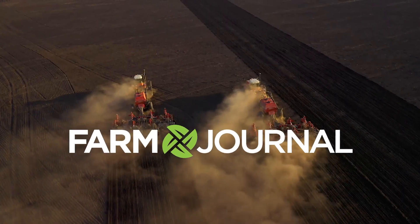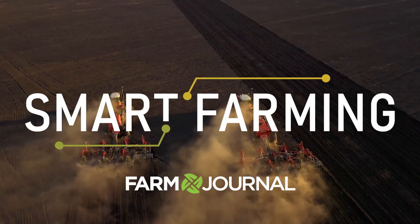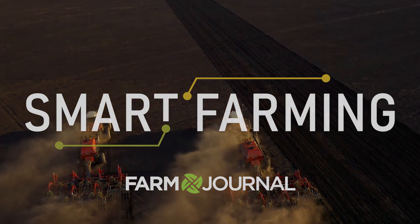Ask a sales rep today how you can align your business with a full-year focus on smart farming and connect your brand with the most innovative farmers, ranchers, and growers in agriculture.